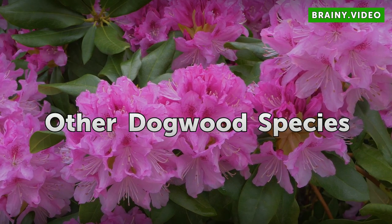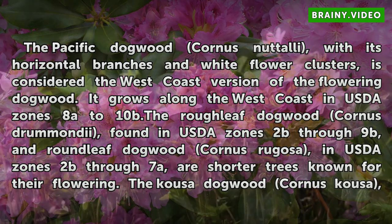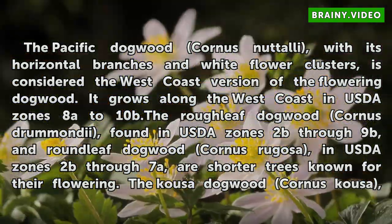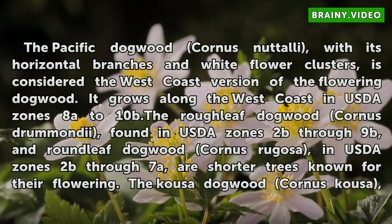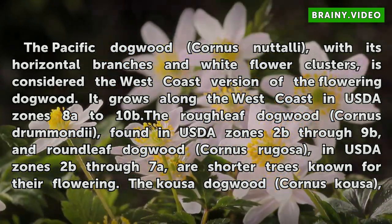Other Dogwood Species. The Pacific dogwood, Cornus nuttallii, with its horizontal branches and white flower clusters, is considered the West Coast version of the flowering dogwood. It grows along the West Coast in USDA Zones 8A to 10B.